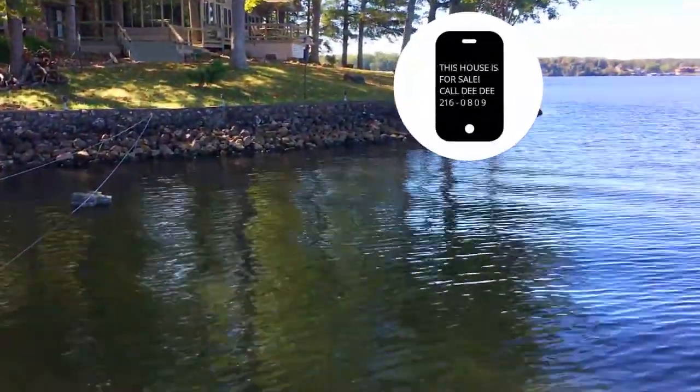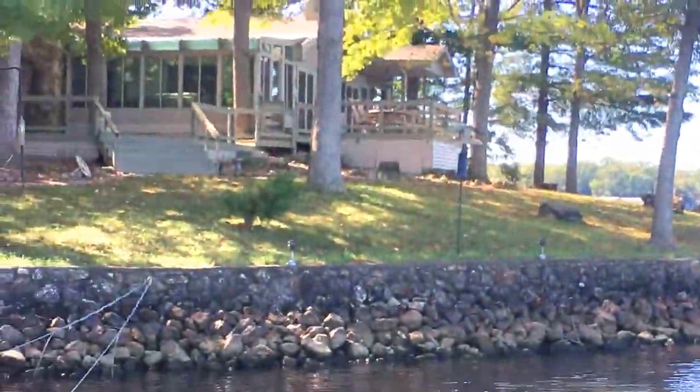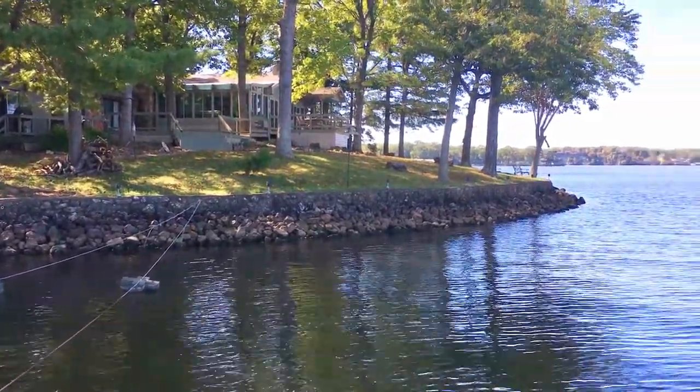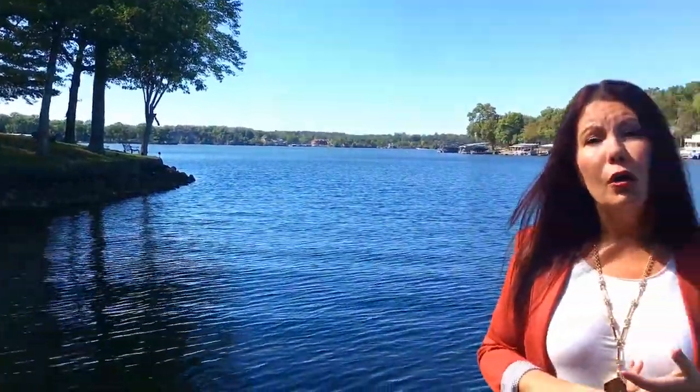This is a stone seawall — it does have a permit. In fact, that house is for sale, call me if you're interested. We also see the rock that lines the seawall, that's called riprap. Not only does the seawall have to be permitted, so does riprap, and a lot of buyers aren't aware of that either. So, another good information bit from Jacobs Real Estate Partners.